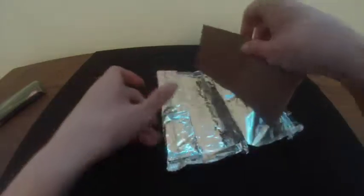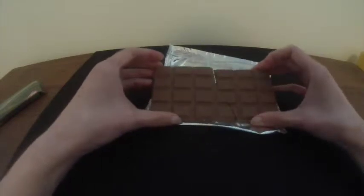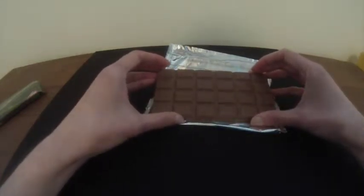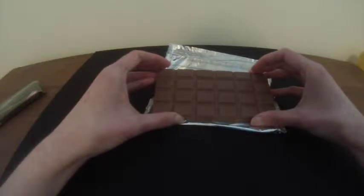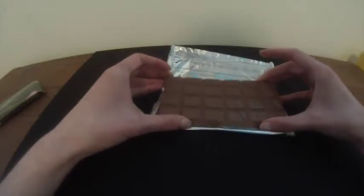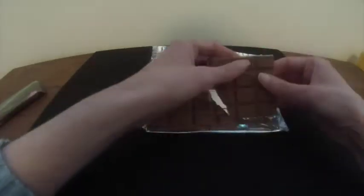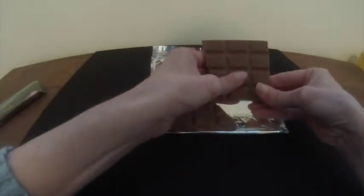It's broken, which it shouldn't be since it has a nice cardboard box. There are 24 pieces, so 591 divided by 24 is going to be about 25 calories each — I'll calculate it and put it in the comments. I'll taste one of these.